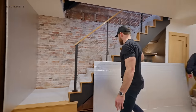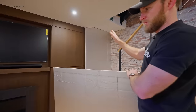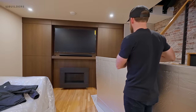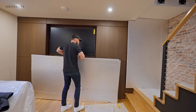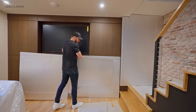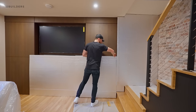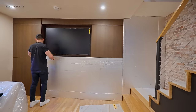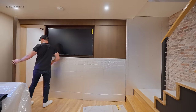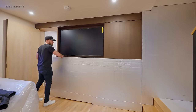I appreciate that everything gets covered up. You can see the millwork is still being protected because of how sensitive it is. We want to make sure that we're delivering a product to the client that is truly brand new and not something that we're running the risk of damaging or having scratched before they're able to enjoy it.